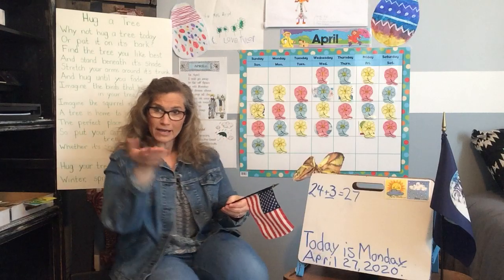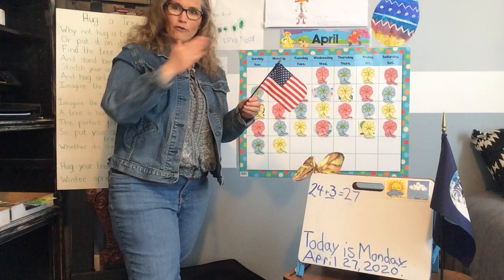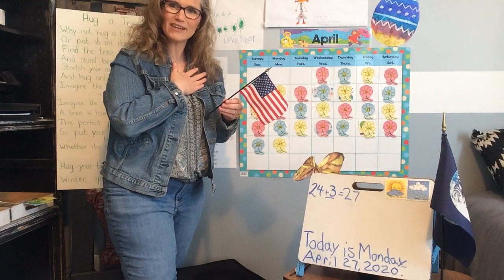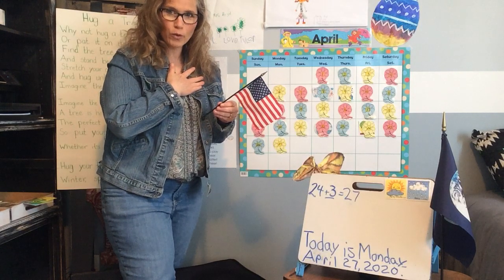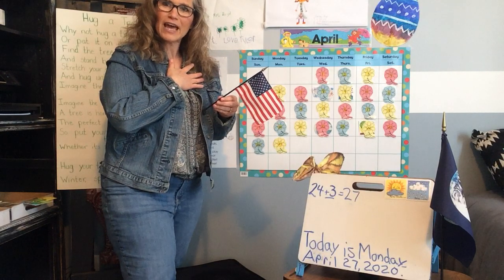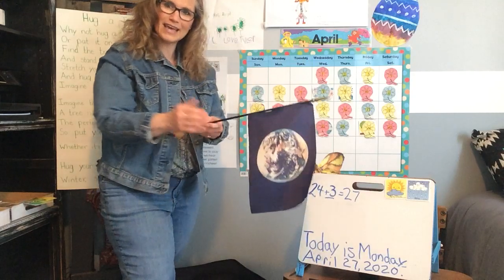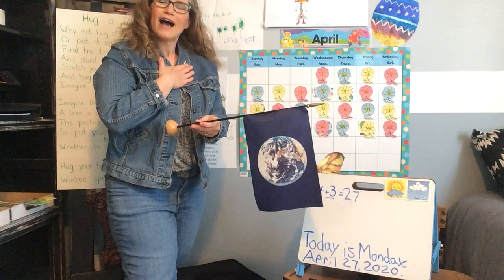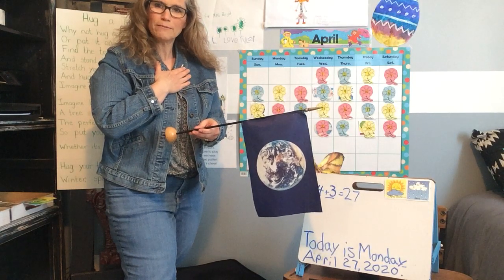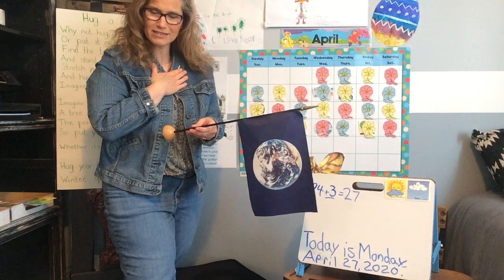Let's do our pledge. Are you ready? Can you stand up and join me? Put your right hand over your heart and say: I pledge allegiance to the flag of the United States of America, and to the republic for which it stands, one nation, under God, indivisible, with liberty and justice for all. And let's grab our earth flag — put that right hand back over your heart. I pledge allegiance to the earth and all the life that it supports. One planet in our care, irreplaceable, with sustenance and respect for all.